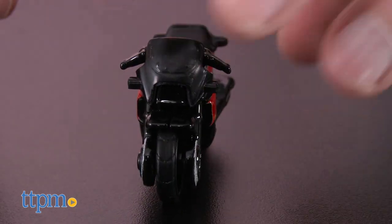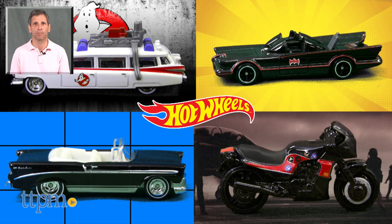All these vehicles are for the collector, so they're not age graded. If you're wondering where to buy and current pricing, visit us at TTPM. And don't forget to subscribe to our YouTube channel for more great reviews every day.